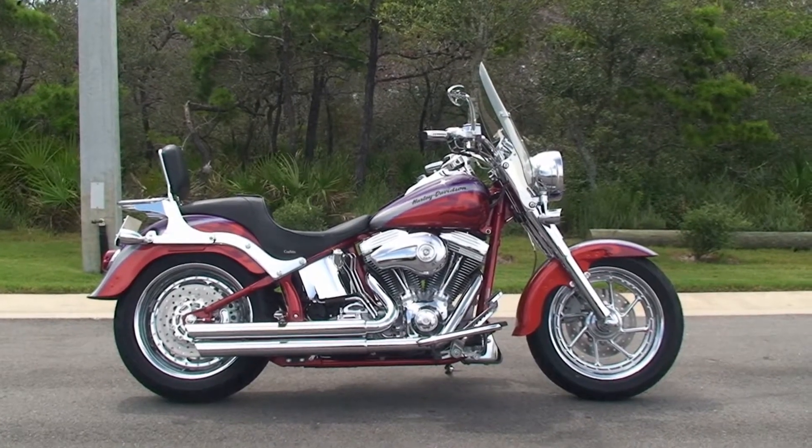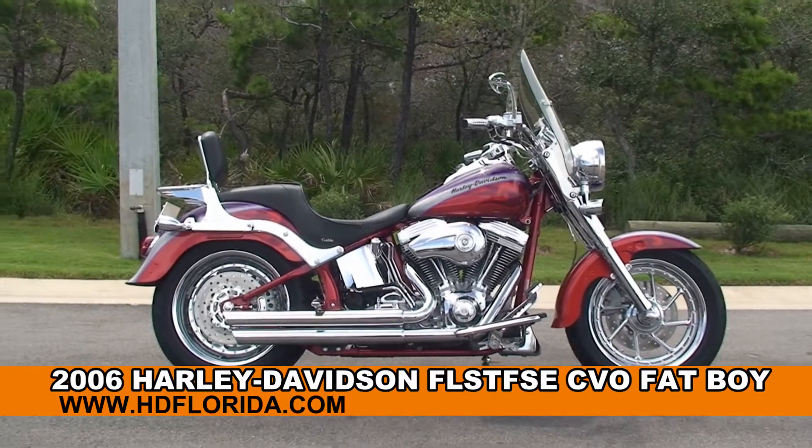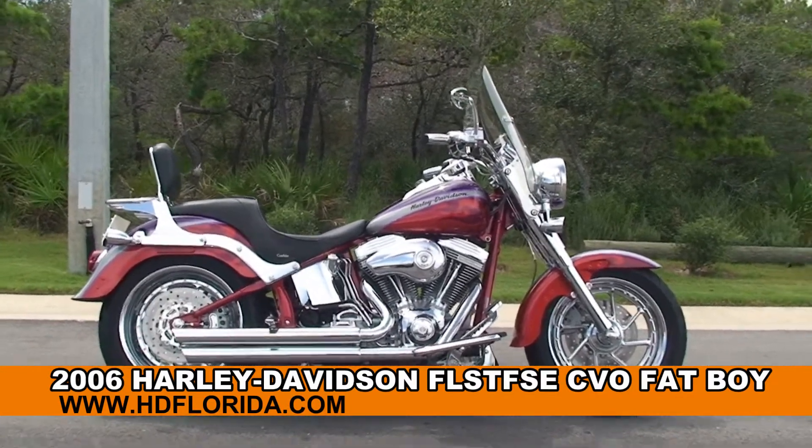Welcome everyone to the world famous Harley-Davidson of Panama City Beach. Today I've got this enthralling used 2006 CVO Fatboy.